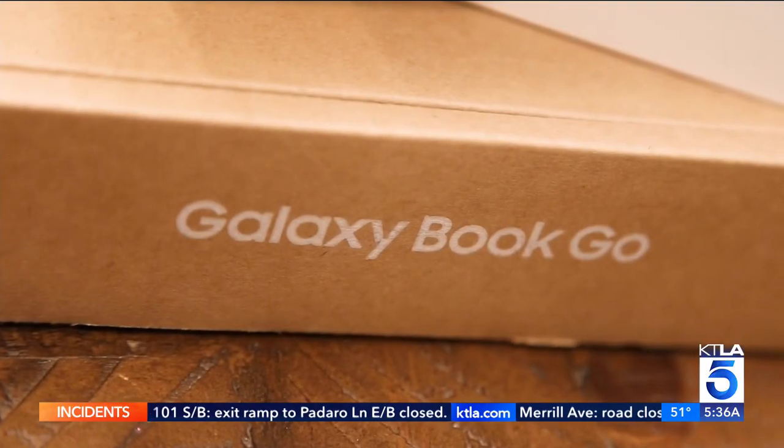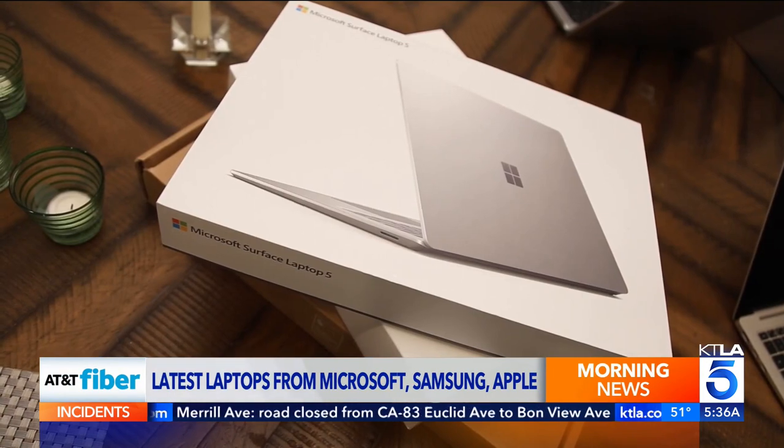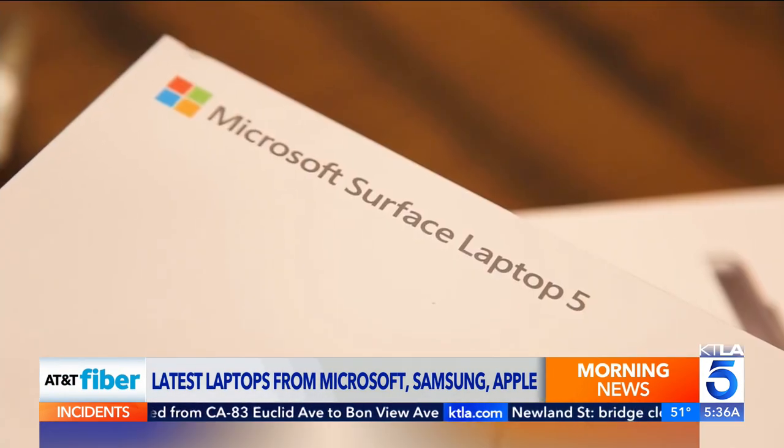Mac, PC, or Chromebook? Rich DeMuro takes a look at some of the latest laptops in today's TechSmart. There are lots of laptops to choose from. Recently, he's been testing out four models, each with distinct advantages.